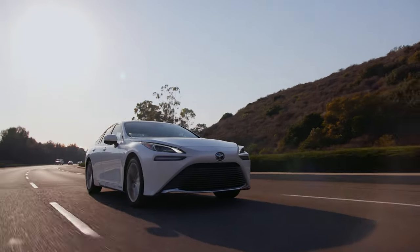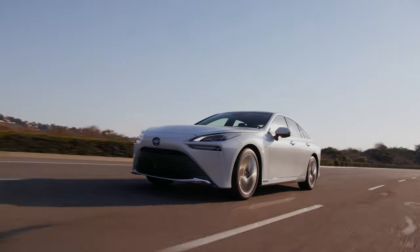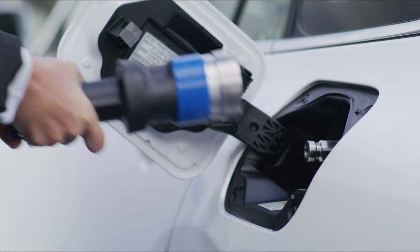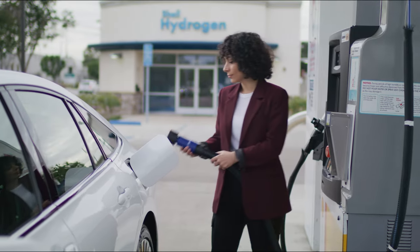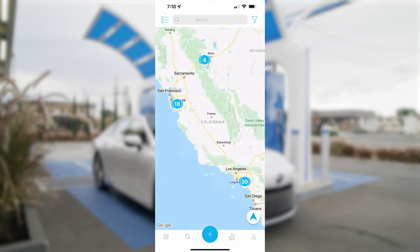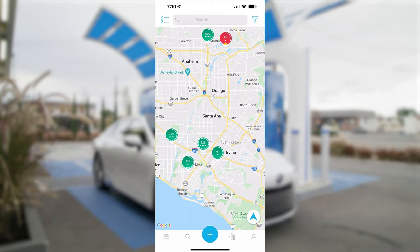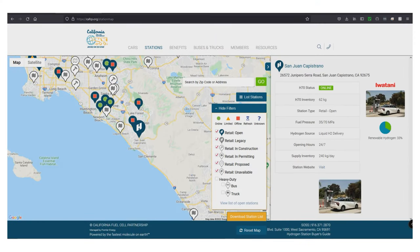The Toyota Mirai is remarkably simple to fuel, thanks to improvements in both the hardware and process of hydrogen refueling. Current owners and owners who used the previous nozzle will find that the experience is easier than ever. Find your nearest hydrogen station and remember to check station status before departing. Station locations and status updates are available on smartphone applications and the California Fuel Cell Partnership's website.